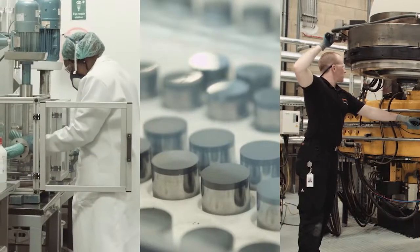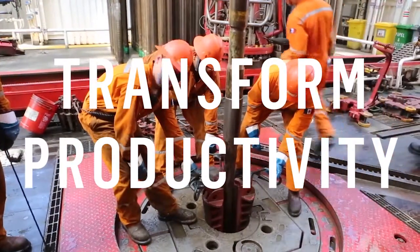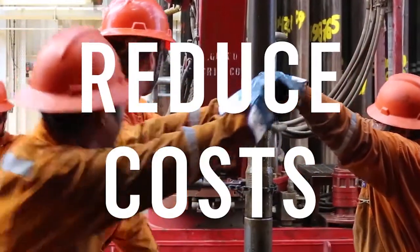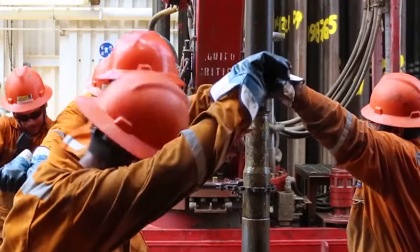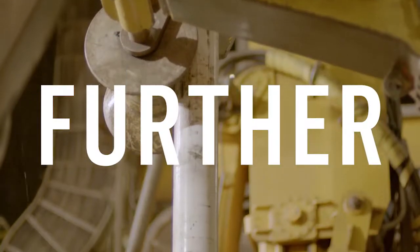Element Six combines diamond and carbide science with application expertise, transforming productivity and driving down costs across multiple applications. We have supported the oil and gas industry to go deeper, further, faster for over 30 years.